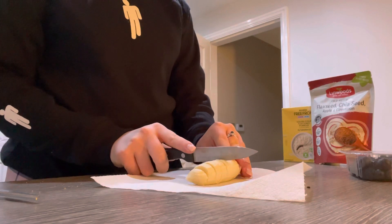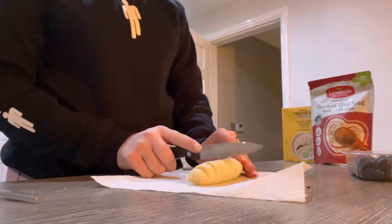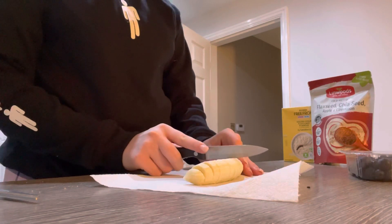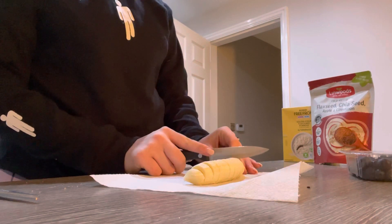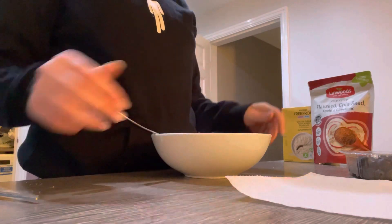I also sprinkle on this flaxseed, chia seed, apple and cinnamon flavoured powder, just to make the porridge taste a bit nicer, as the oat milk isn't one of my favourite tastes — it makes me feel a bit ill. But that just takes the edge away from it. And then I also sprinkle some blueberries on it for an extra pop of flavour.